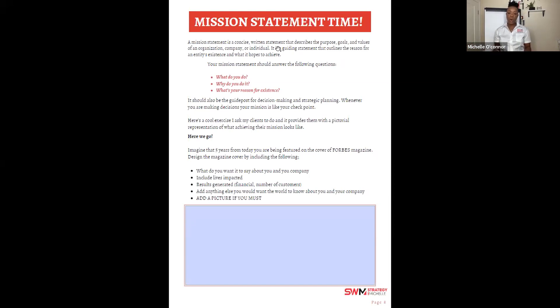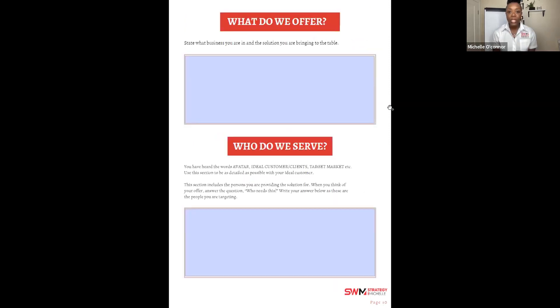Now let's get to how I want you to complete the rest of the document. A lot of you would have identified what you offer. Go to page 10. Be clear on what you offer — why are people coming to you, what solution are you providing? Think about yourself five years ago — what would you have needed? Maybe you're in seasoning because the ones you grew up with had ingredients that didn't work for your diet.